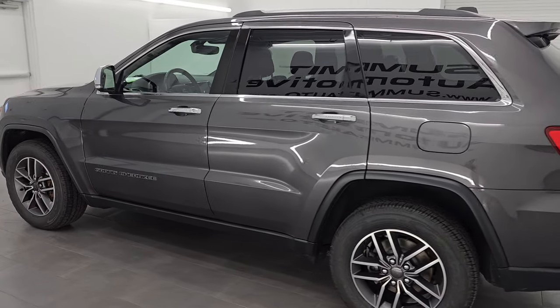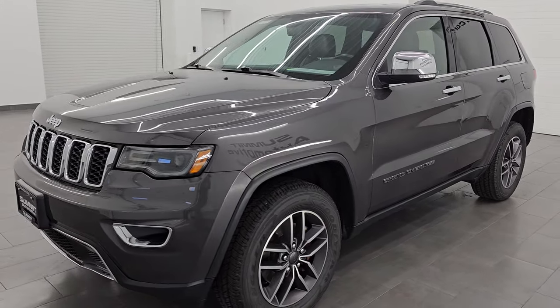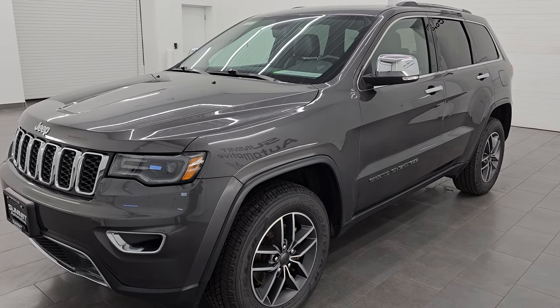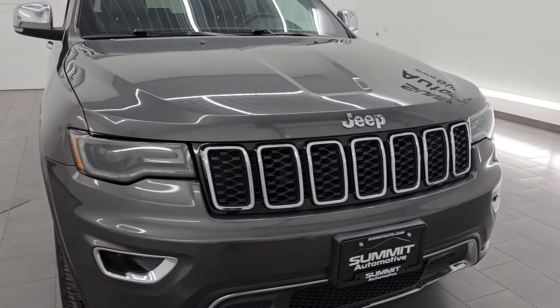It has four brand new Goodyear Wrangler Fortitude HT tires. It has the premium lighting group, moonroof, and navigation. Paint code on this one is PAU and you can see just how nice the condition this thing is — no dents or dings on it anywhere. Let's go check out that interior.